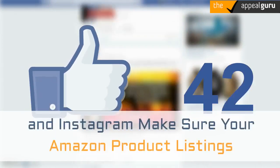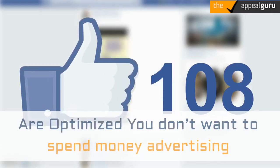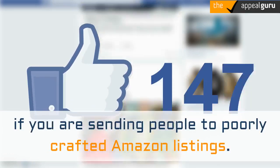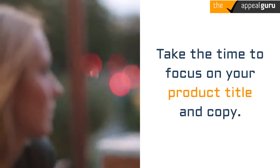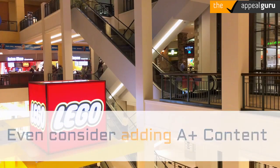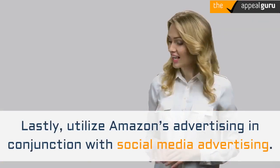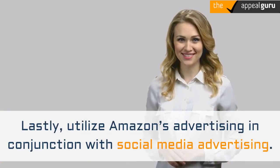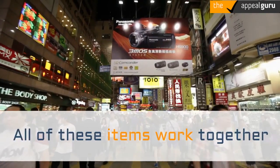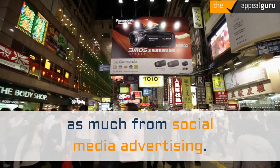To utilize Facebook and Instagram for Amazon marketing, make sure your Amazon product listings are optimized. You don't want to spend money advertising if you are sending people to poorly crafted Amazon listings. Take the time to focus on your product title and copy. Include high-quality photos and graphics to further share and explain what your product is and what it does. Even consider adding A-plus content, or what was formerly known as Enhanced Brand Content. Lastly, utilize Amazon's advertising in conjunction with social media advertising, as all of these items work together.